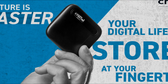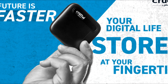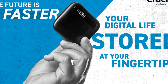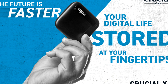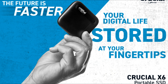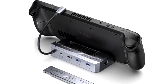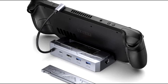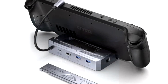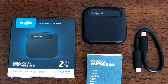I recently bought the Crucial X6 SE 2TB external portable SSD for about $150, and it is by far the best accessory I'm using right now for my Steam Deck. Some people suggest the dock that comes with an SSD, but you have to dock it in order to use it, so I prefer using the Crucial portable SSD instead because you can actually bring it places.